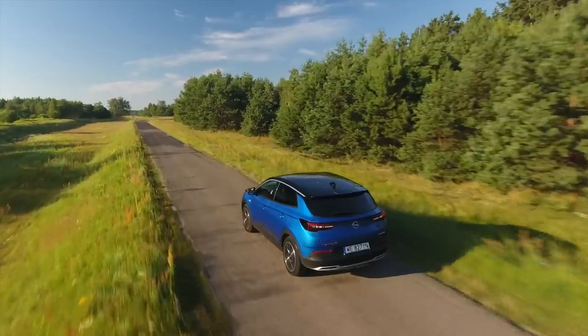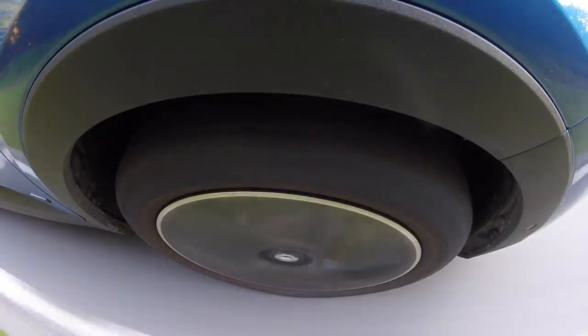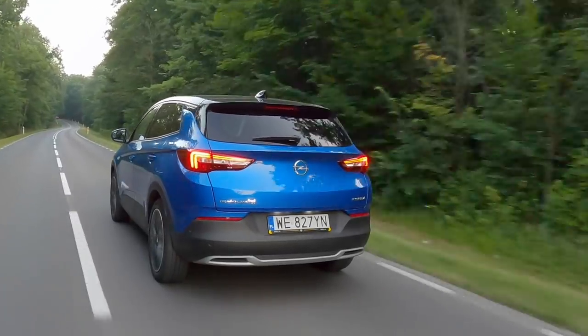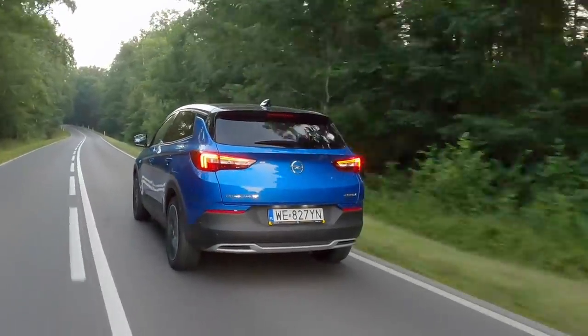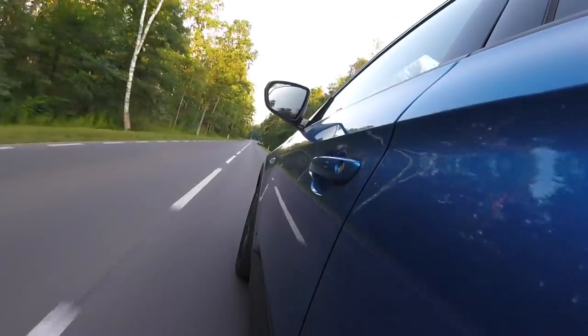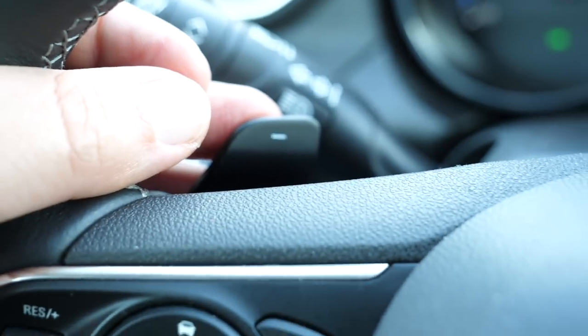Once out of electric energy, in regular hybrid mode the car uses about 6–7 liters per 100 km on the motorway and 7–8 liters around town. Opel promises 1.5 L/100 km, but that assumes you're charging every opportunity you get — for most people, that means overnight at home. The steering wheel paddles are not for setting energy recuperation like in the Outlander PHEV. There's a B mode on the gear selector for that. The paddles are for shifting gears in the rare situations when you're in sport mode and really pushing.